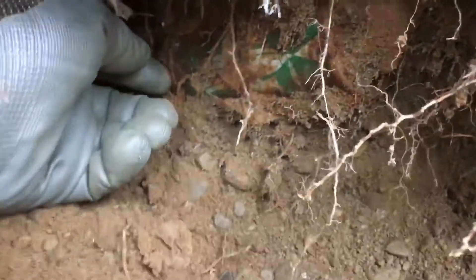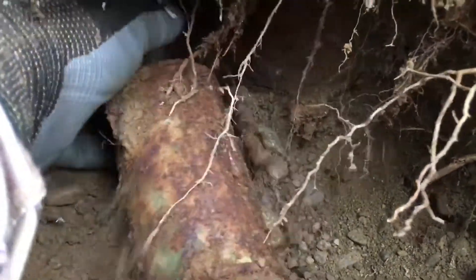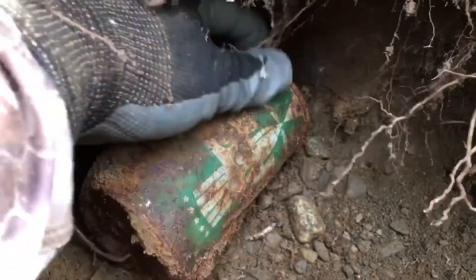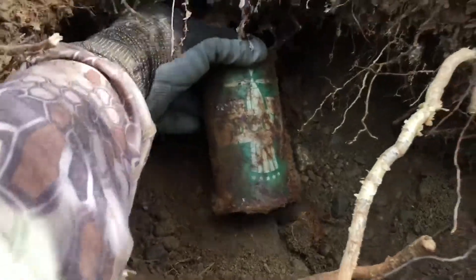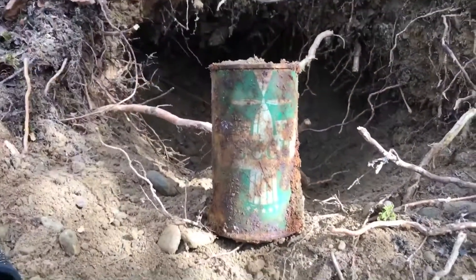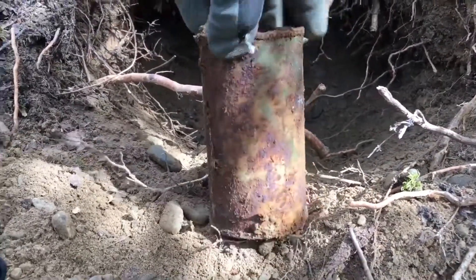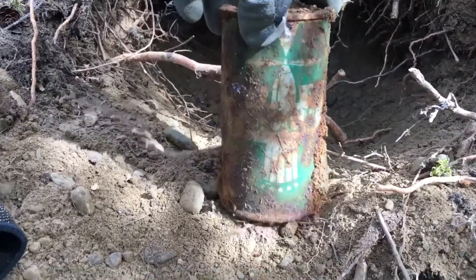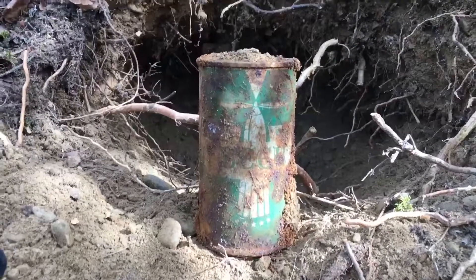Are you guys ready for this? Let's see how loose it is. That looks like a good one. Man, look at that. Best one of the day right there. And I want to thank you, Chris, for sharing this spot with me.